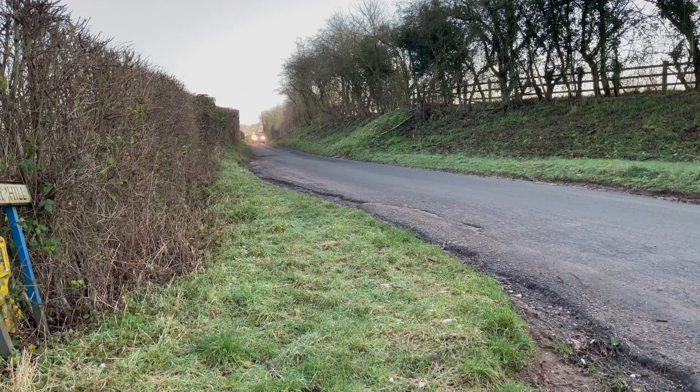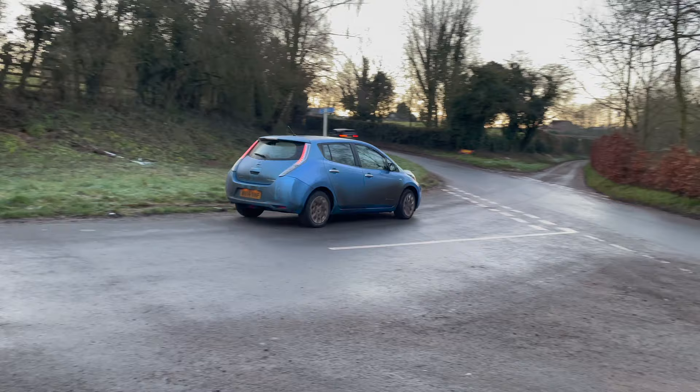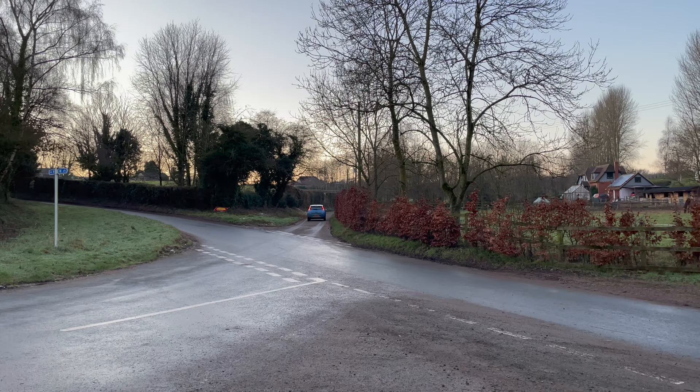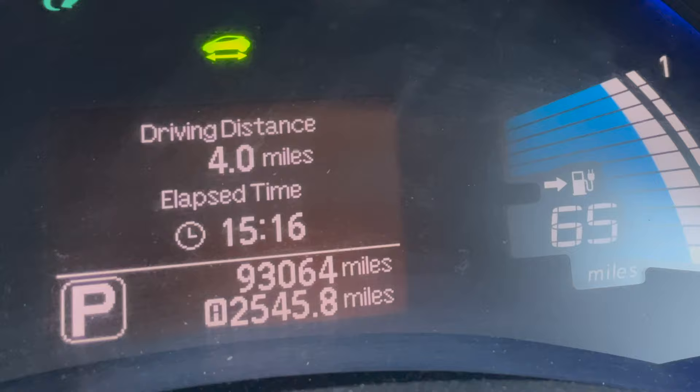My parents have owned this car basically since new. I think it had 20 miles on it when they got it back in 2014, and they've owned it ever since, using it as a daily driver — not as a backup car or anything like that. As you can see it's got 93,000 miles on it, so it's had a considerable amount of use.